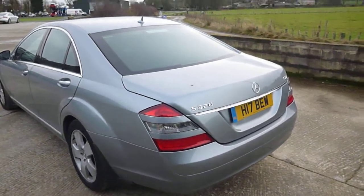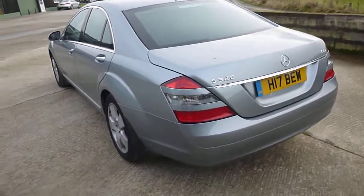Hello, it's Nick at Mercedes-Benz Harrogate. We have an S320 CDI, and we'll have a little wander around the car.